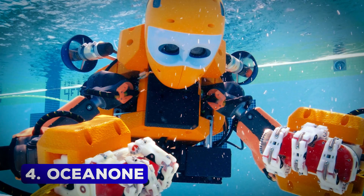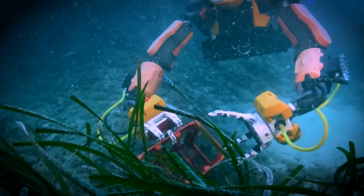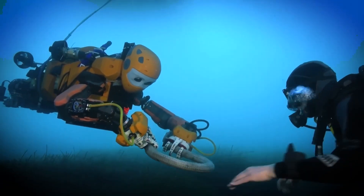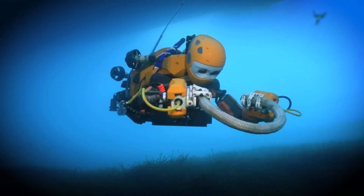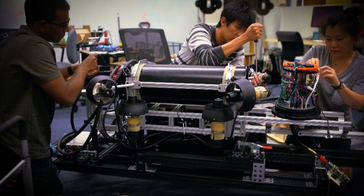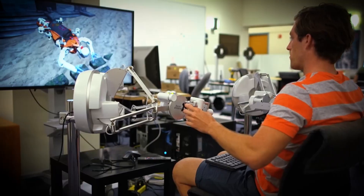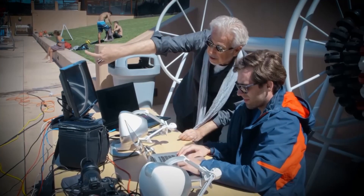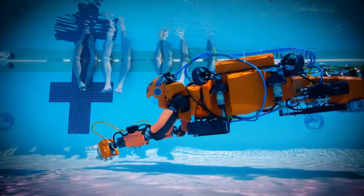Number 4: Ocean One. The Ocean One robot is an underwater explorer's dream come true. Designed by Stanford Robotics Lab, this humanoid robot can dive to depths of 1,000 meters. Its mission? Exploring shipwrecks and uncovering hidden treasures. One of its most famous adventures was diving to King Louis XIV's La Lune wreckage in the Mediterranean Sea, which had been untouched since 1664. With its human-like hands and sensors, Ocean One allows researchers to interact with underwater artifacts without damaging them. This revolutionary combination of robotics and archaeology opens up endless possibilities for underwater exploration.